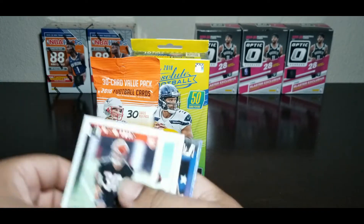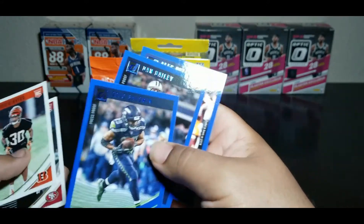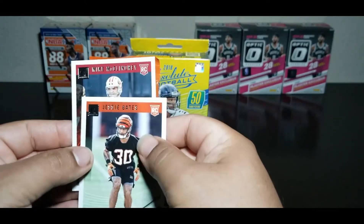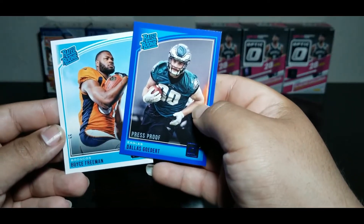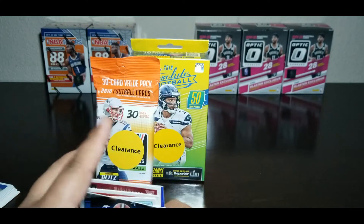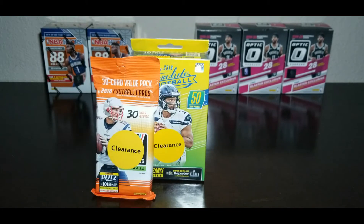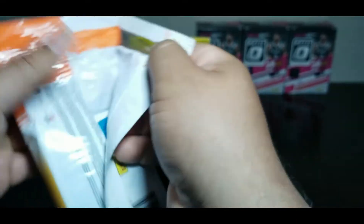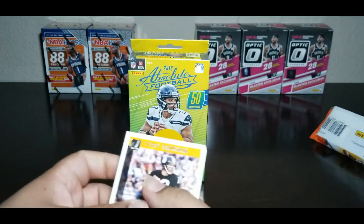So that was pack one — wasn't too bad, got some rookies. We have two rated rookies, three blue parallels, two base rookies, and an insert. Pretty nice. I'm not too keen on everybody in football right now, especially this being 2018. I'm sure there's a lot of names I don't know about that might be pretty good, but I just don't know.